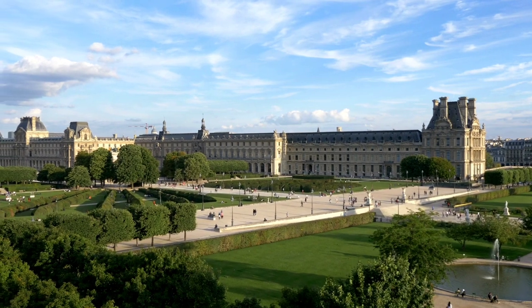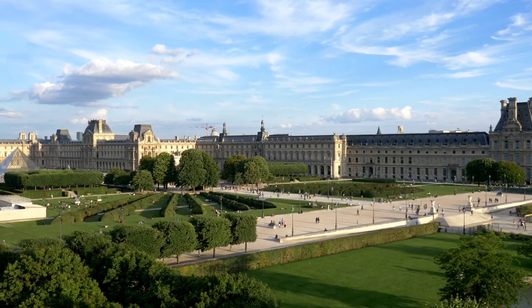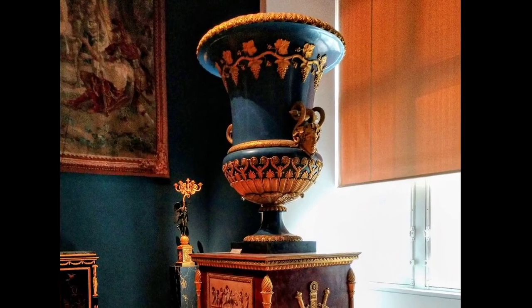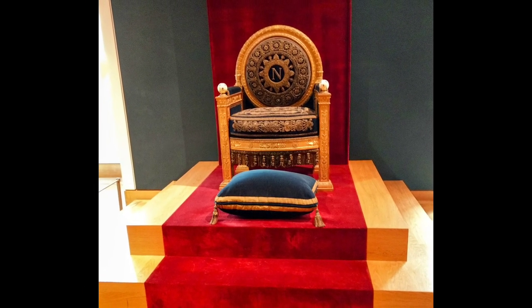The Louvre has housed everything from artists evicted by Napoleon in the First Empire to a library, a mint, a royal printing house, a school, a securities exchange, and a courthouse. So much of history has happened in this amazing palace. I hope you'll be inspired to look at the history of this place as well as its incredible museum when you visit. Thanks for watching, and we'll see you in the next video.